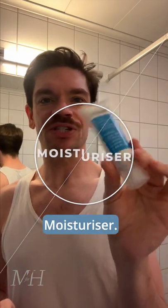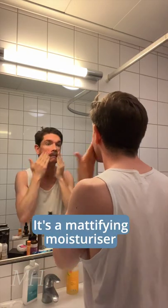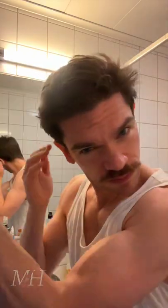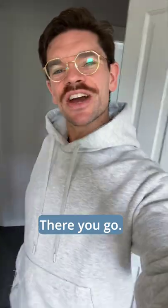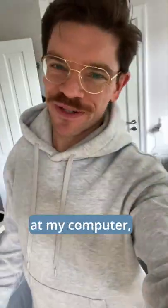The third step, moisturizer. One of my absolute favorites, Murad Oil & Pour. It's a mattifying moisturizer to remove the shine, but it also has an SPF 45. Finally, a bit of hair, and I'm done. There you go — all set for a day to sit here at my computer drinking coffee.